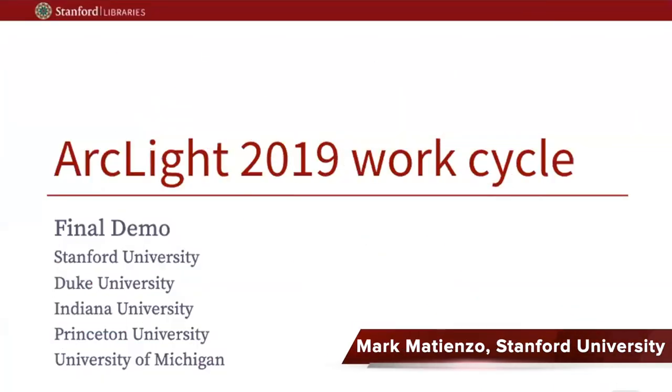Good morning everybody, and welcome to the final demo for the Arclight 2019 work cycle.